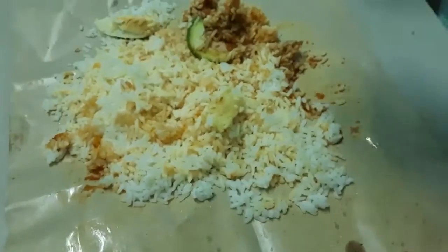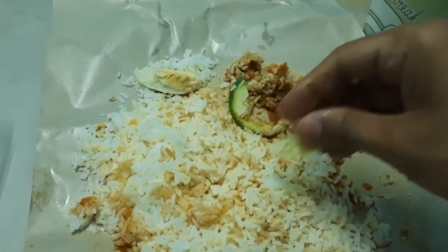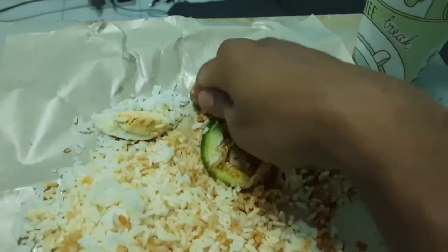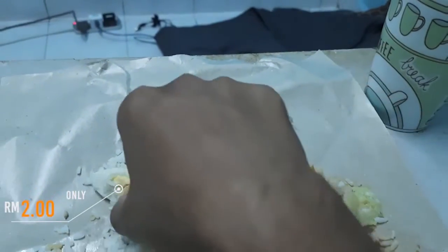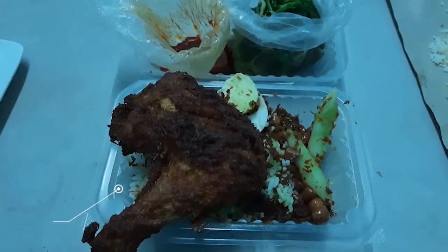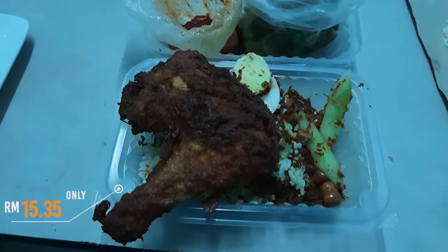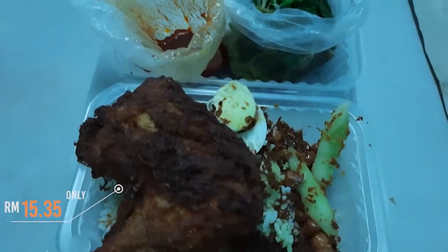We have two ringgits here. This price is 2 ringgit, and this price is 15 ringgit and 35 cent. So I can convert it — I can get a lot of money.